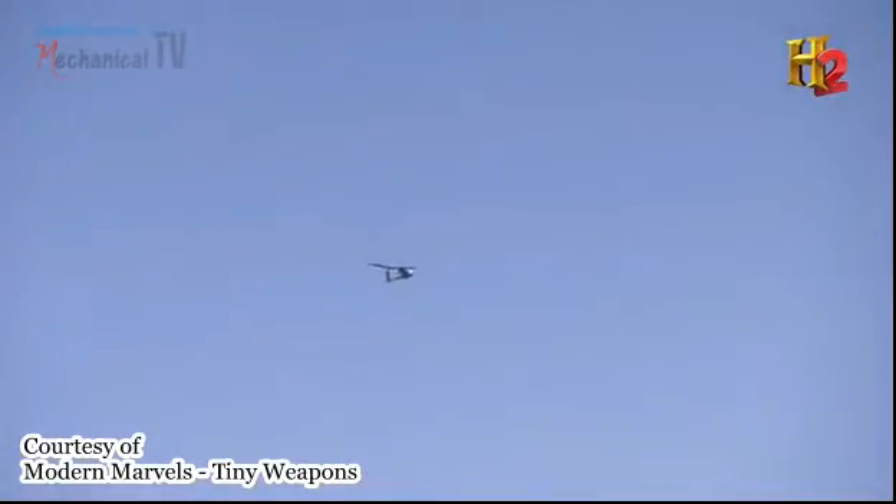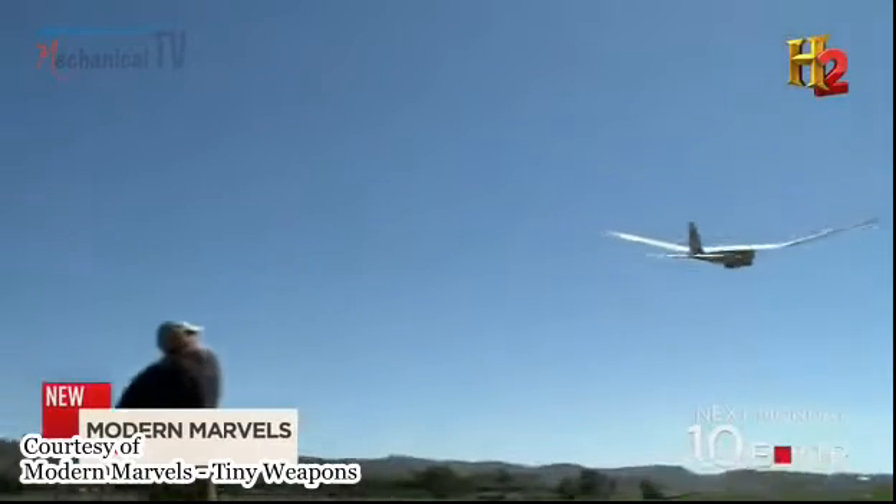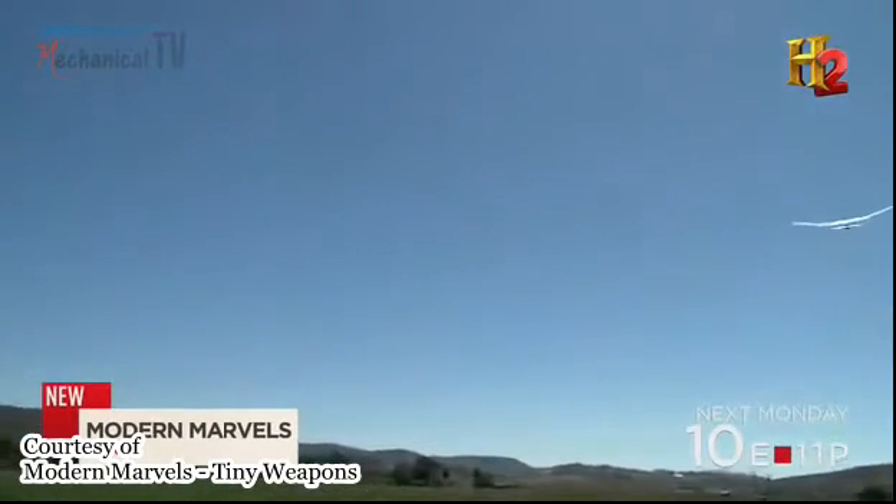These are used by front-line warfighters. They have to be small. They have to be light. These mini UAVs also have to be tough. There have been cases where insurgents have actually hit these aircraft, put a hole in a wing, and when they bring it back, they can just take a roll of duct tape, tape it up, and send it right back out in the air.